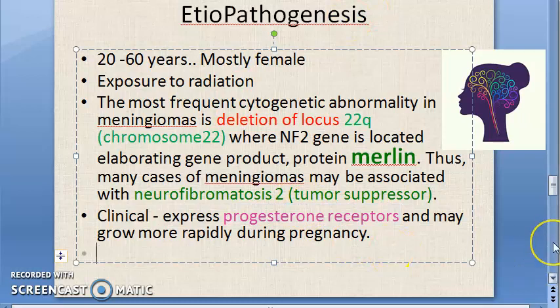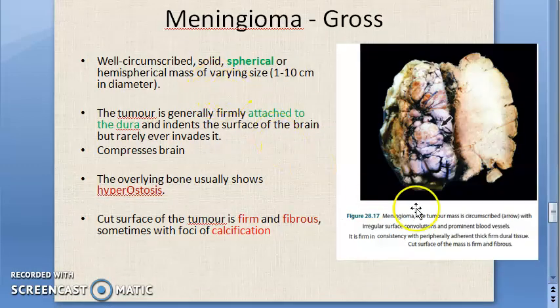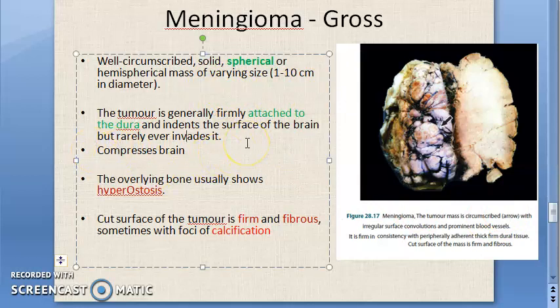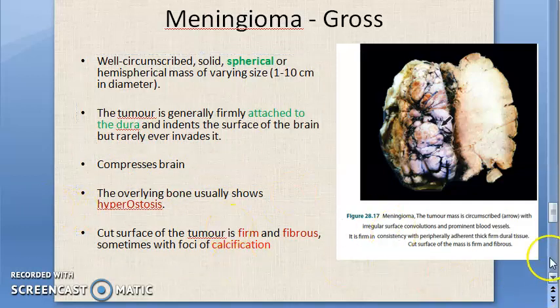Because meningiomas express progesterone receptors, pregnant females can complain of severe chronic headache — which could be due to meningioma. On gross examination, they are spherical, attached to the dura, compress the brain, and may cause hyperostosis of bone. The cut surface is firm, fibrous, and calcified.